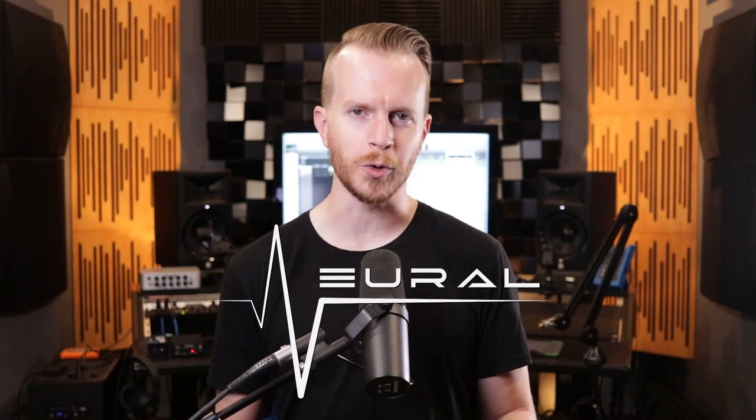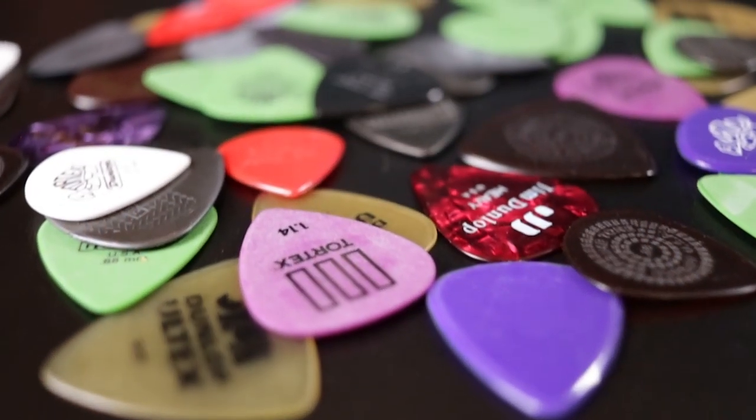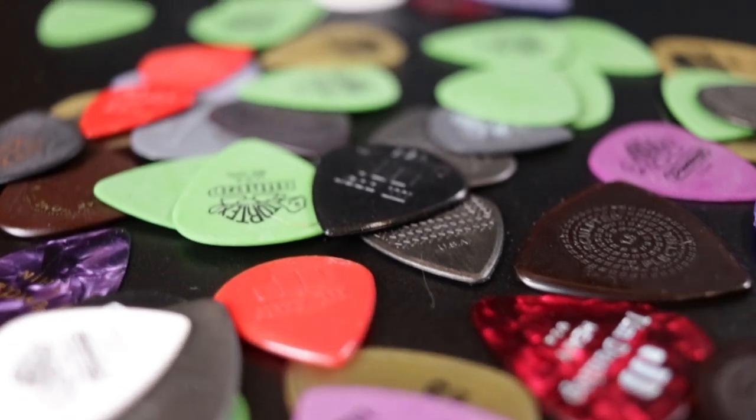When you look at today's market, you really have no shortage of choices between sizes, shapes, and materials. But which of these aspects should you pay attention to, and which of these affect your tone the most? So what I'm going to do is record a riff and A/B the comparison, so that way you have a better understanding of what to listen for when you're searching for your perfect pick.